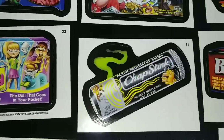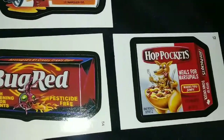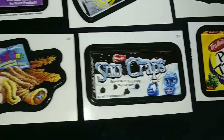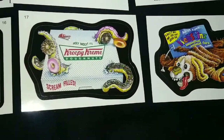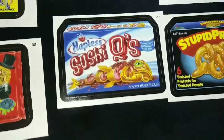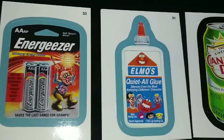That's funny. Chapstick, Hot Pockets, Snow Caps, Krispy Kreme, Suzy Q. Oh, I forgot to mention — Energizer.